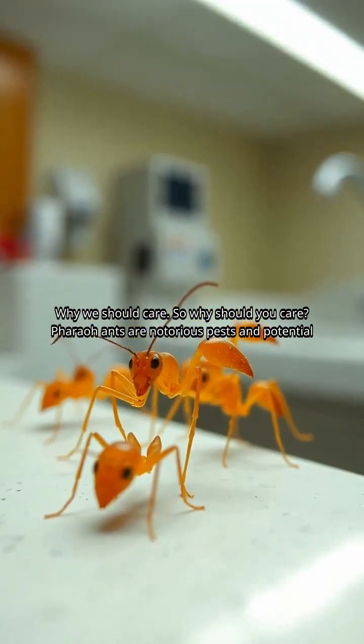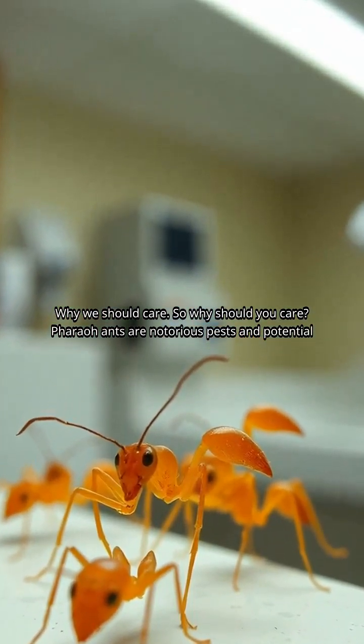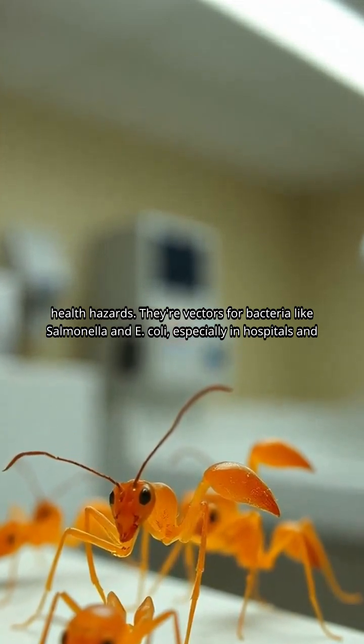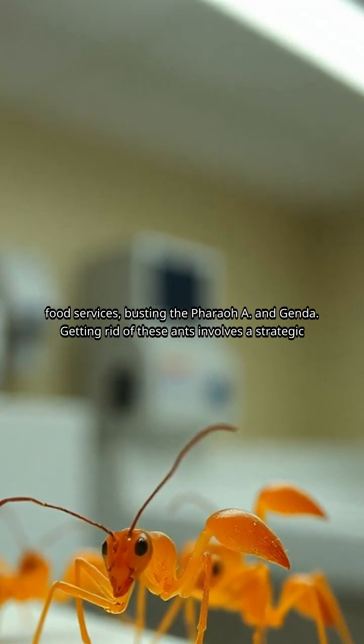Why we should care: pharaoh ants are notorious pests and potential health hazards. They're vectors for bacteria like salmonella and E. coli, especially in hospitals and food services.